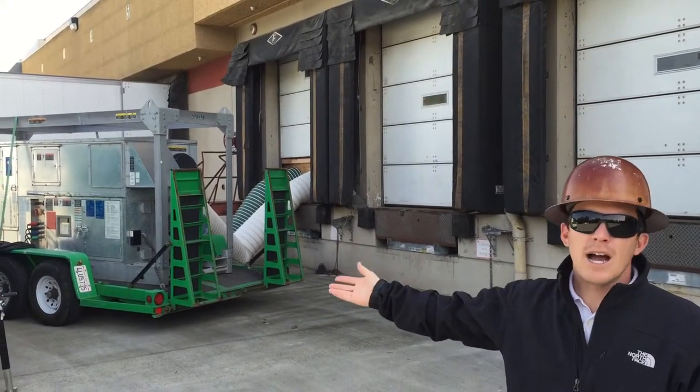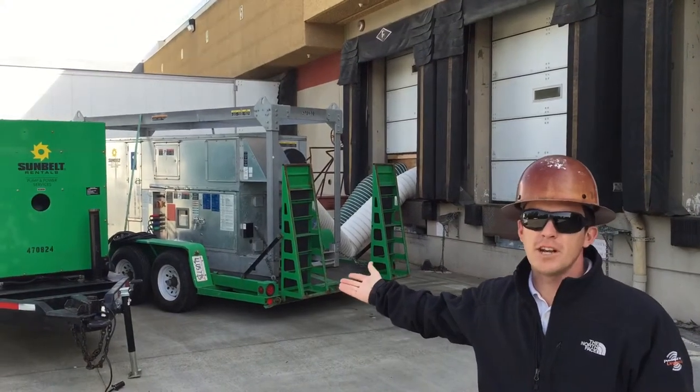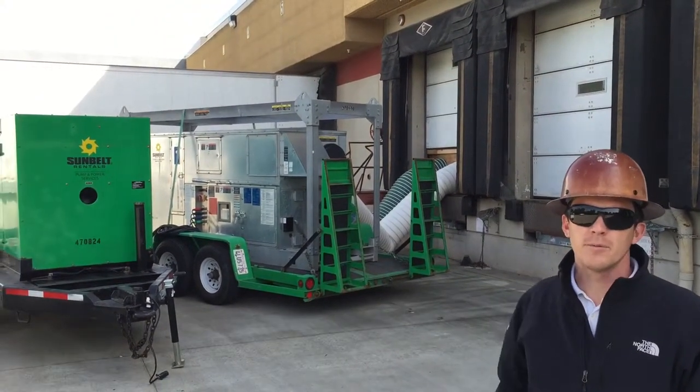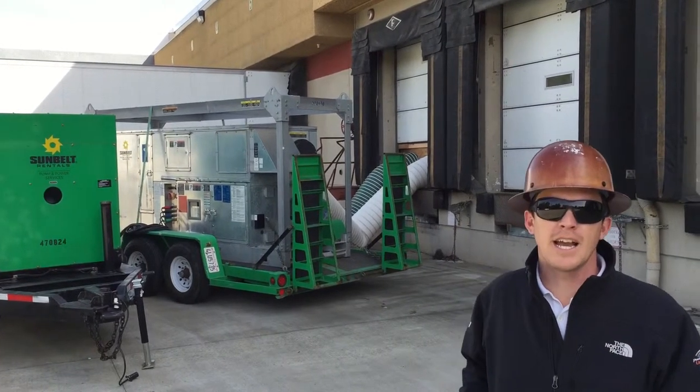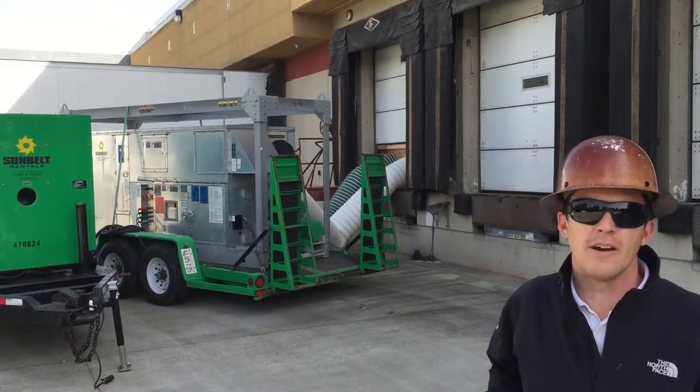Partly that's the reason why we have the generator and we're using temp power. We don't want to use up their building power and disrupt any kind of shipping operations that may be going on right now.